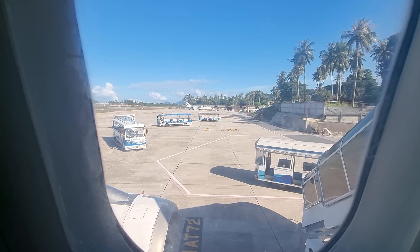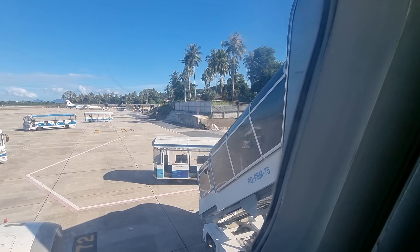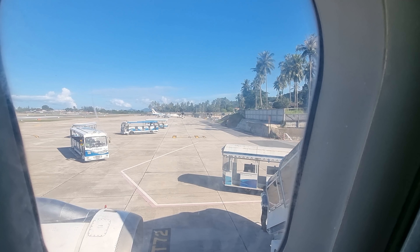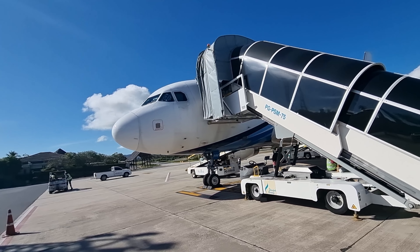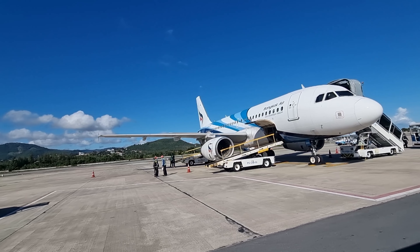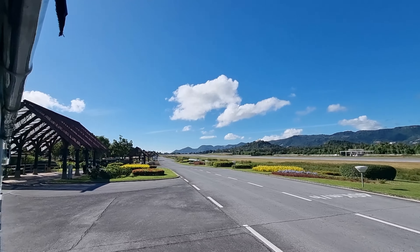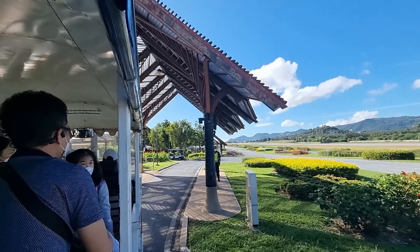On Koh Samui Airport they have these little wagons or trains — almost like Disneyland — that pick you up and bring you to the terminal. And you will see the terminal is almost like a resort, and this is why I called this the most beautiful airport in Thailand.